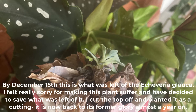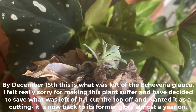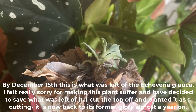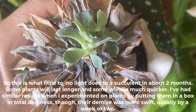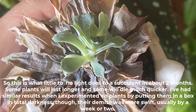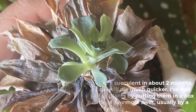By December 15th, this is what was left of the poor Echeveria glauca. I felt really sorry for making it suffer and decided to save what was left — I cut the top off and planted it as a cutting, and it is now back to its former glory almost a year on. So this is what little to no light does to a succulent in about two months. Some plants will last longer and some will die much quicker. In experiments with plants placed in a box in total darkness, their demise was more swift — usually by a week or two sooner.